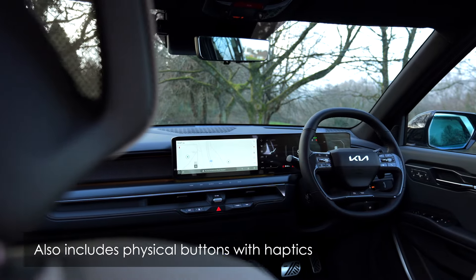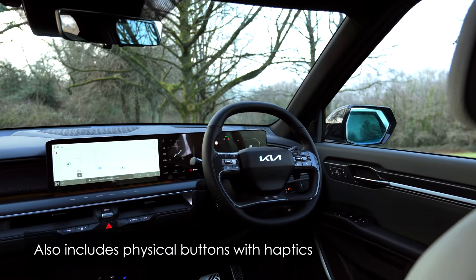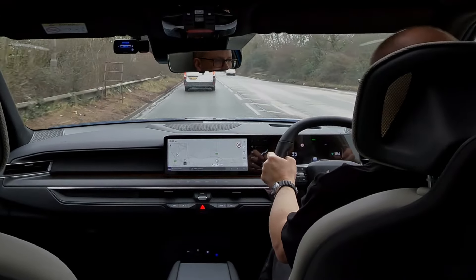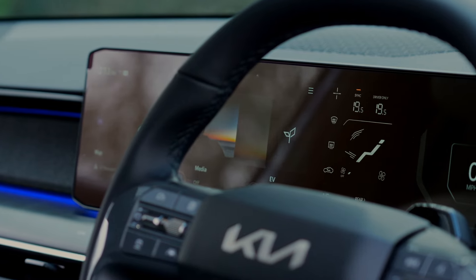Positioned in front of the driver sits a large digital display which consists of three screens. Two of which control the infotainment and driving functions, and a smaller screen for the climate control.